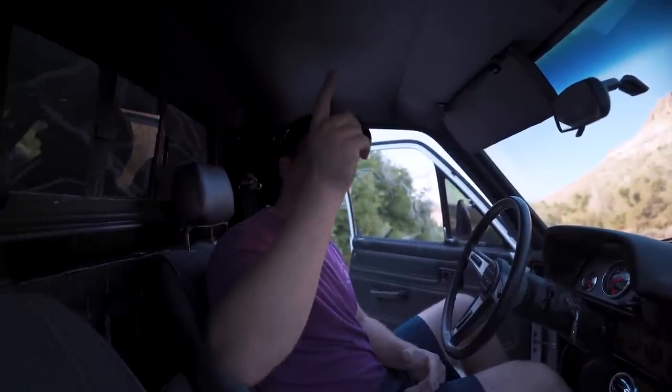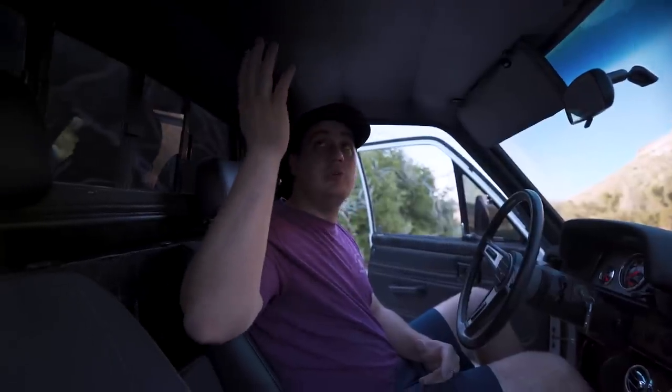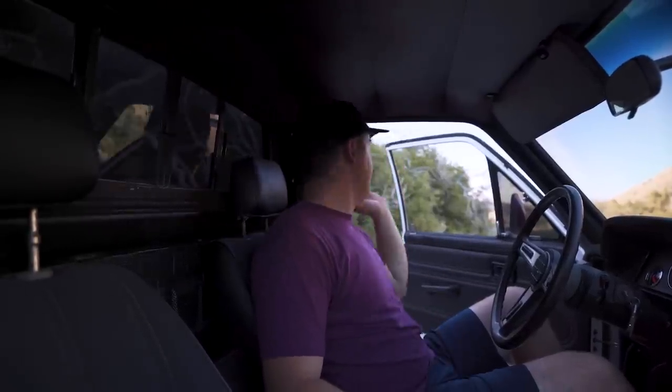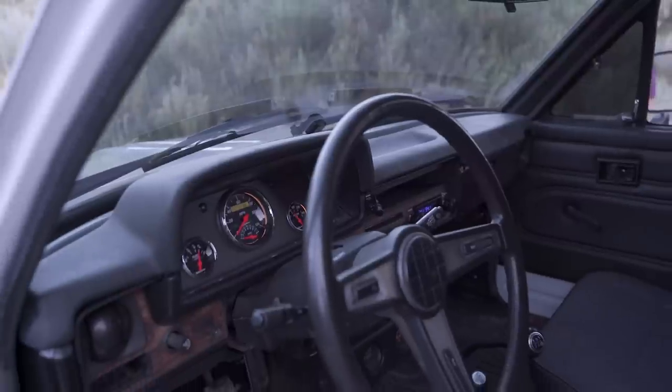We've got fresh carpet and a new headliner — it was baby blue when we got it, so we got headliner dye and dyed it black. We did all the trim in black as well. New seat belts from Retro Belt that are super nice and comfortable. I always mention this in every video — it sucks to have old crunchy seat belts in a classic because it makes you feel like you're driving a piece of crap.